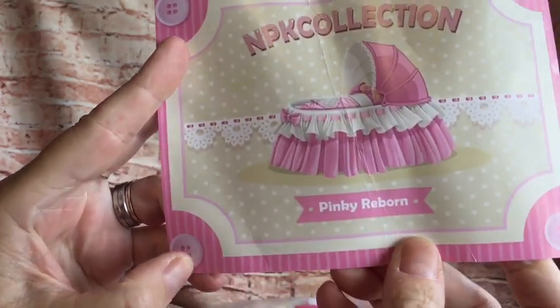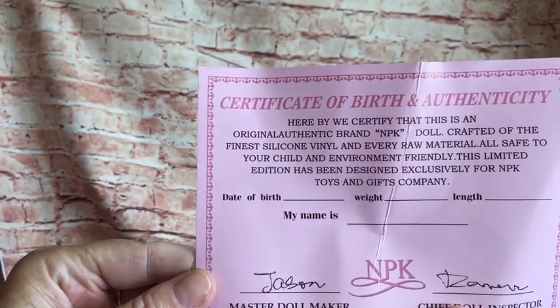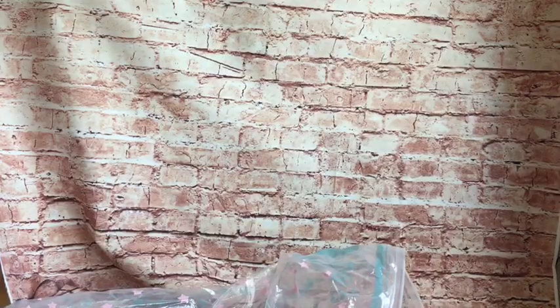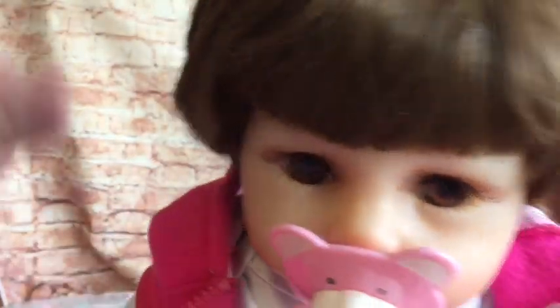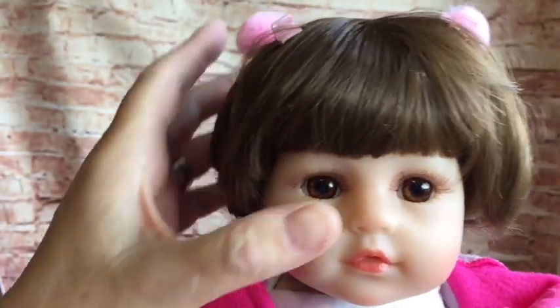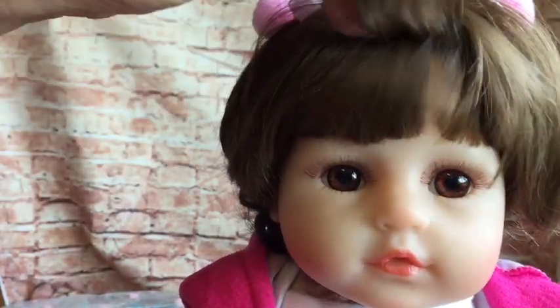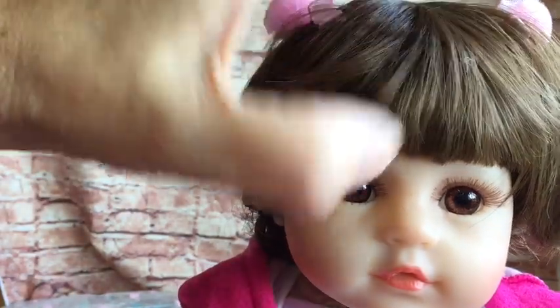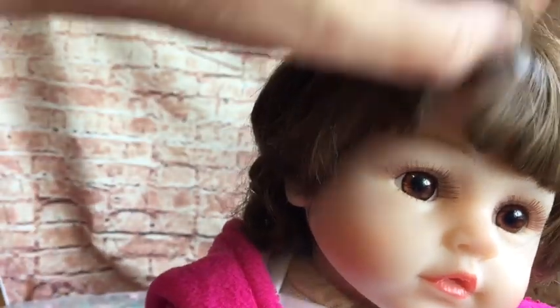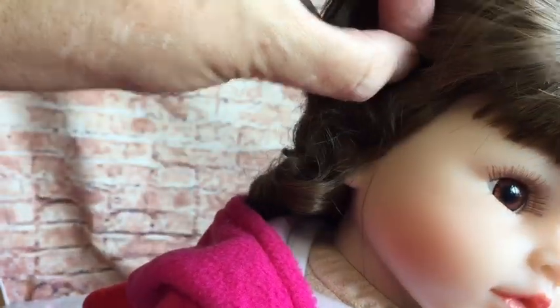It says 'Pinky Reborn, NPK Collection, Certificate of Birth and Authenticity.' She's got a sweet little face — rooted lashes, big brown eyes. Her hair's quite thickly rooted. I don't know whether that's actually a wig; it looks like a wig to me. It does say it's rooted but I do think it's a wig.